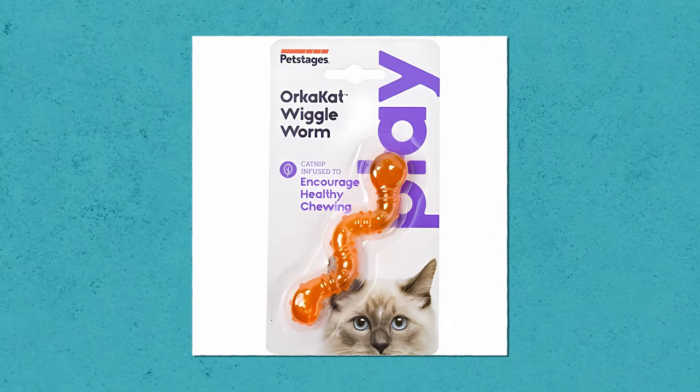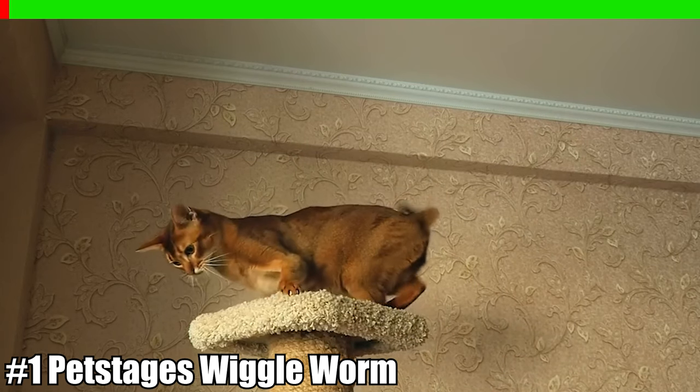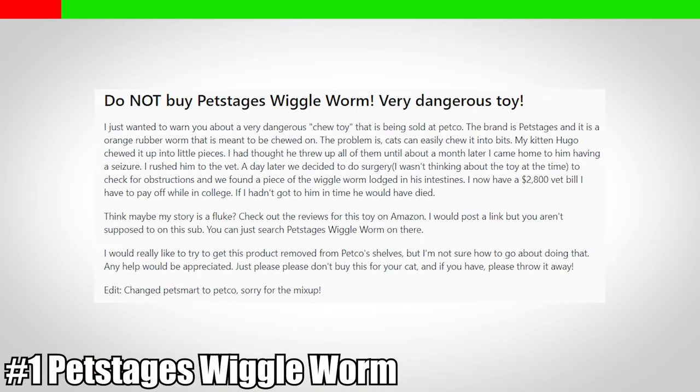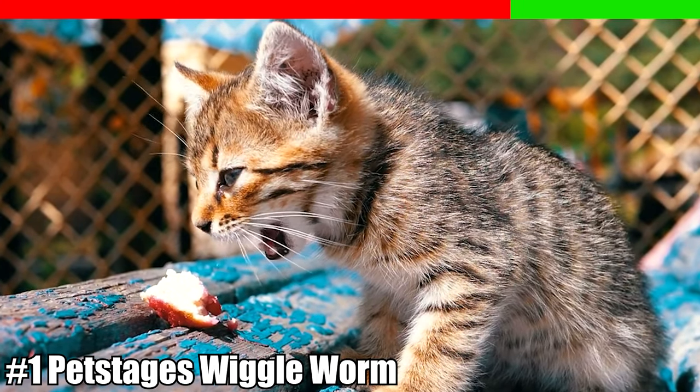Number one: Cat Wiggle Worm by PetStages. This particular cat toy is truly shaped like a worm or an eel, and unfortunately has caused some cats significant health issues. One cat parent mentioned that her cat had chewed the chew toy and it broke into little pieces, but she thought the cat had thrown them up. However, a few months later, not even thinking about the chew toy, her cat was having a seizure and she rushed him to the vet, only to find out through surgery that an elongated piece of the toy needed to be removed from her kitty's intestines. This could be potentially life-threatening for your cat if he or she ingests it, so it's best to not opt for this type of toy altogether.